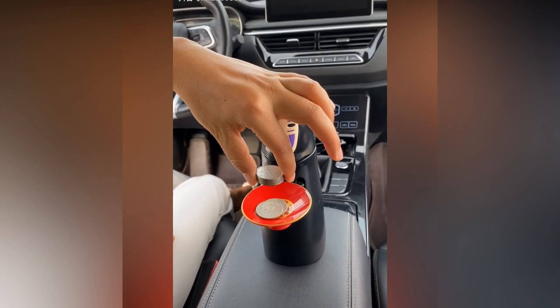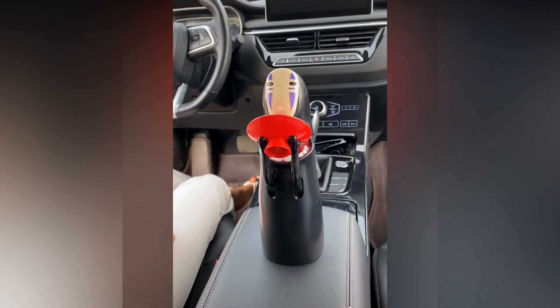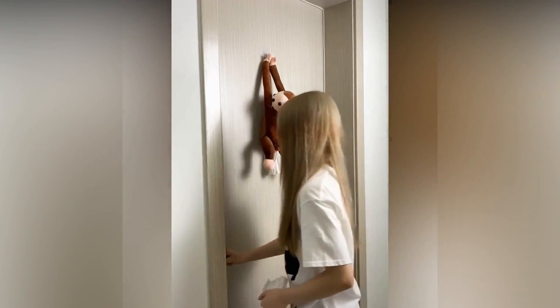Have a look at this amazing piggy bank that stores your coins in a very unique way. And this little cute monkey can be used as a tissue dispensing box.